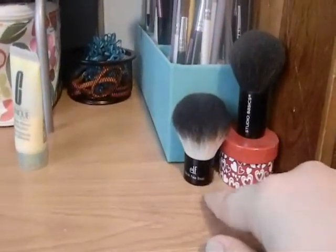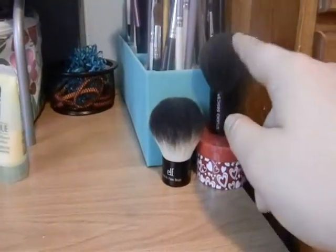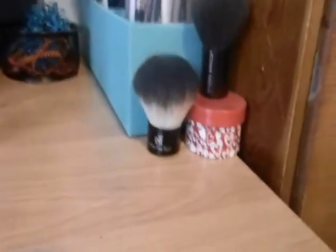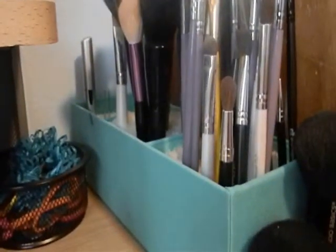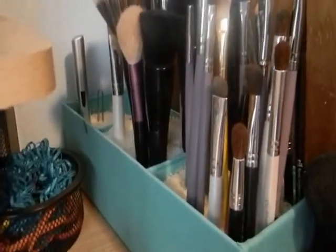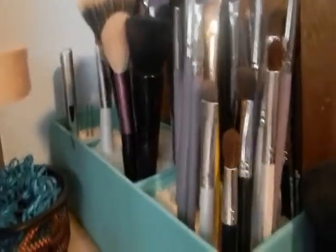Over here I have my brushes. Right here are my kabukis — my ELF kabuki and a Studio Basics kabuki. I don't really like that one, I kind of keep it there for looks. They're just on top of a little box I got from a friend. This is my brush holder — I got it from Target and it has three slots. I keep rice in there instead of beads because it's easy and inexpensive.